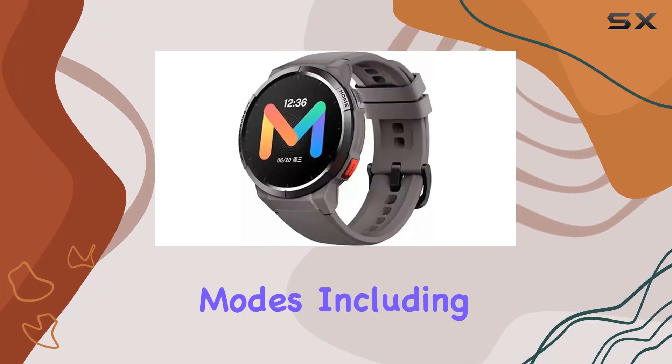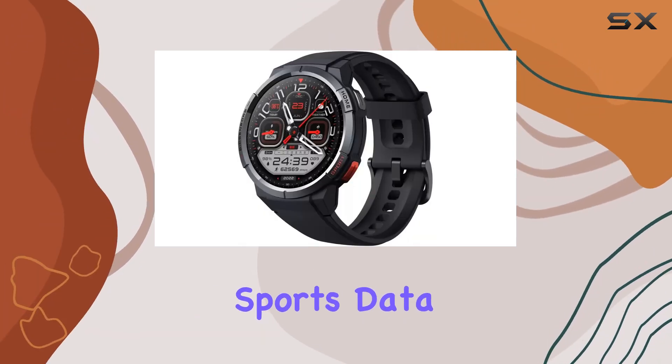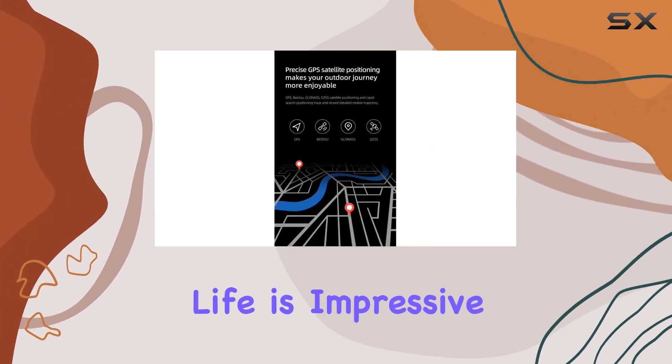For fitness enthusiasts, the MyBro GS doesn't disappoint, with 70 sports modes including swimming, thanks to its 5 ATM waterproof rating. It accurately tracks your every move, and the sports data analysis and suggestions based on professional algorithms add a layer of sophistication to your workout routine.